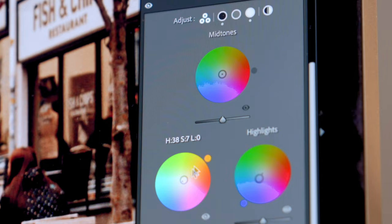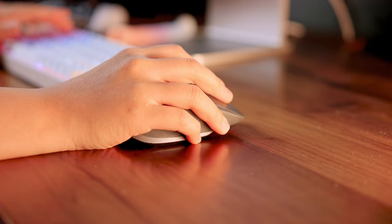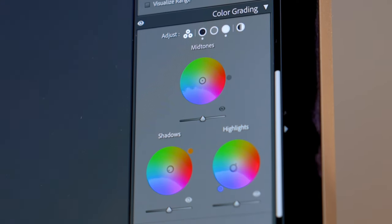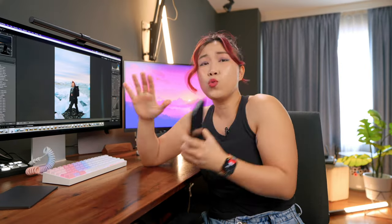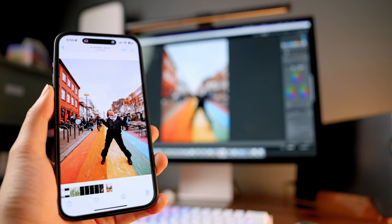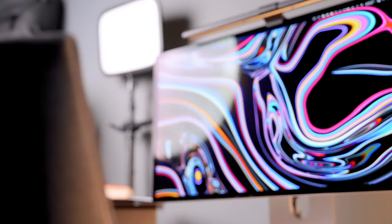I realized that as a creative professional, having the right monitor can significantly impact your workflow and the quality of your work. For example, color accuracy. Whether you're an editor or photographer, when you spend long hours editing on your screen, you want whatever you see and whatever you edited and exported to look the same. And the Studio Display is literally the only one that works right out of the box.